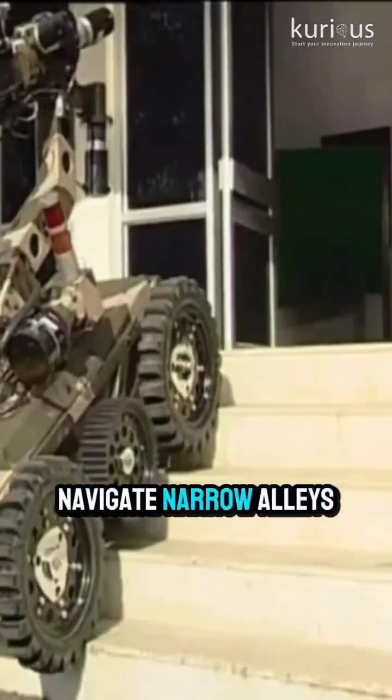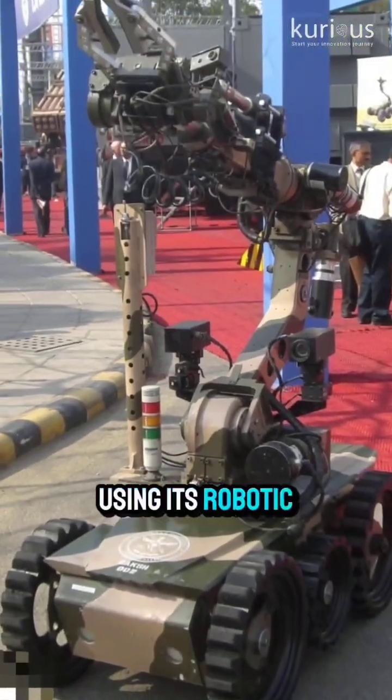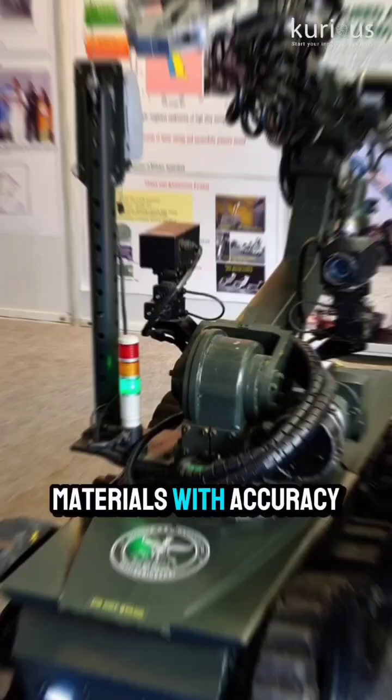It can climb stairs, navigate narrow alleys, and even operate inside aircraft or trains. The robot can lift up to 20kg with precision using its robotic arm. Daksh is equipped with multiple sensors and surveillance cameras, allowing it to detect chemical, biological, radiological, and explosive materials with accuracy.